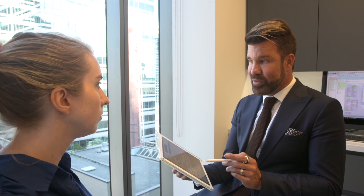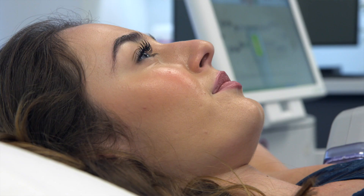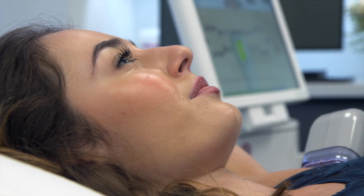Before miraDry, I was definitely always changing frequently and showering frequently, just because I was sweating so much. I chose to get my treatment done at Dr. Torgerson's office because he's a reputable surgeon. All the staff that worked here was very kind and very accommodating. They were able to explain the procedure to me, and the fact that they've done so many miraDry treatments in the past with success.